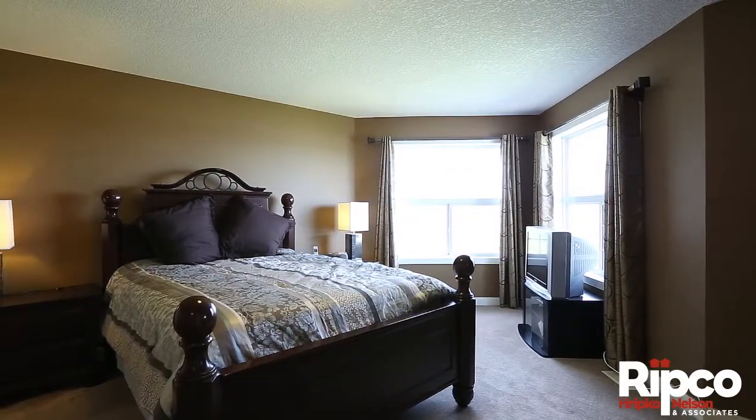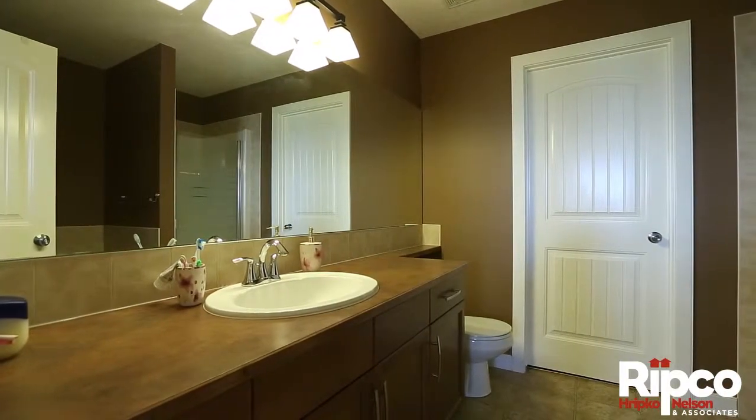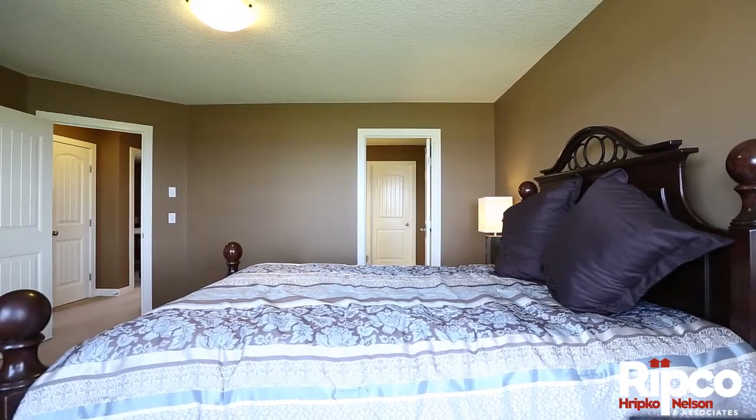The master bedroom is oversized and features a four-piece ensuite with a deep soaker tub, separate shower, and a walk-in closet. As well, enjoy mountain and downtown views from the large west-facing windows.